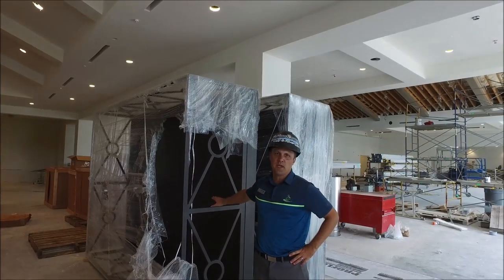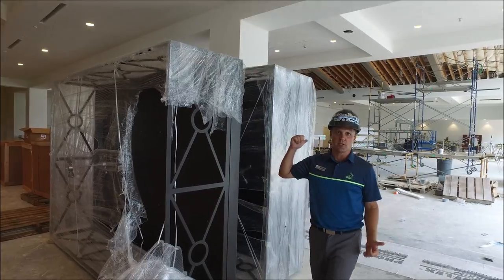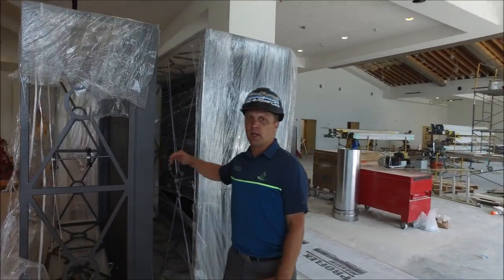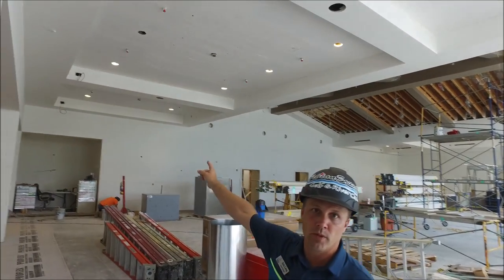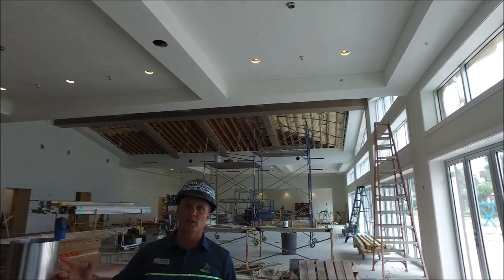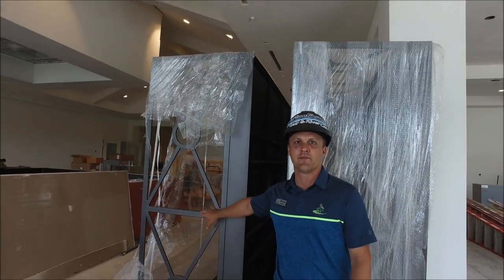Here's a sneak peek of one of the chandelier pieces that will be above us. I'll show you exactly where it's going to be located — there are two larger ones right here in the center, one on each side, with smaller boxed ones on either side as well. You'll see them installed on the next video.